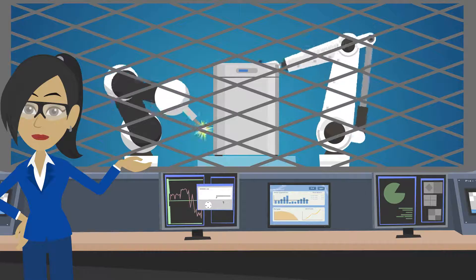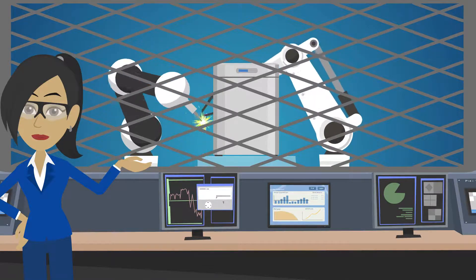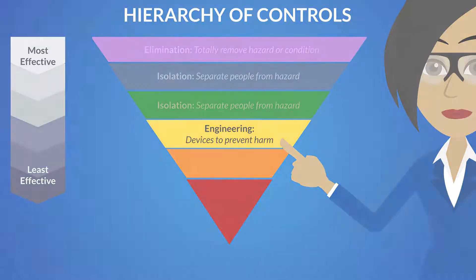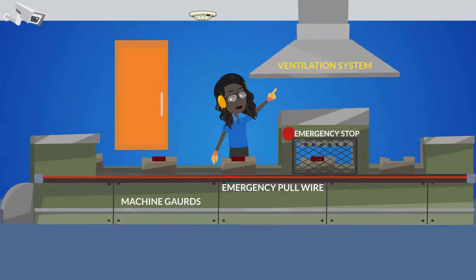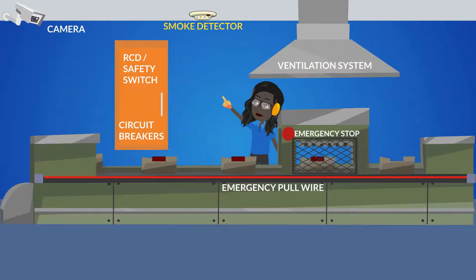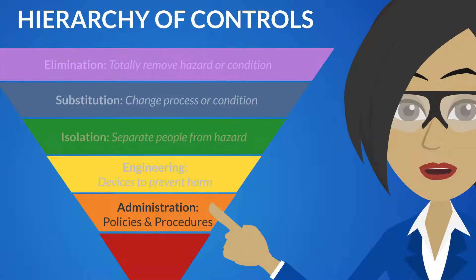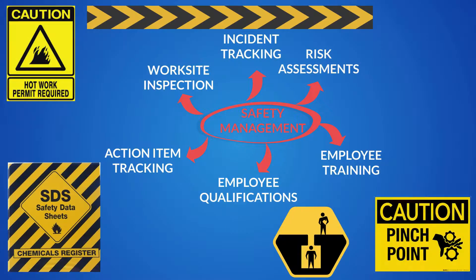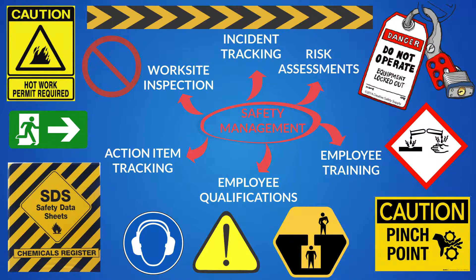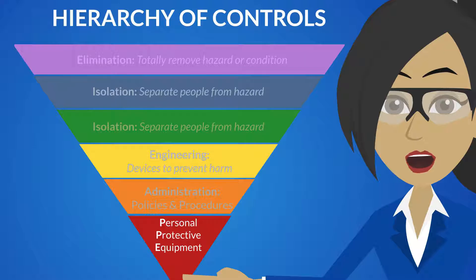Isolation can also be achieved by using barriers such as cages around automated equipment. The third most effective control is engineering. Examples of this are machine guards, ventilation systems, circuit breakers, and smoke detectors. Next on the list are administrative controls, which basically amounts to our training programs, rules, laws, and procedures.